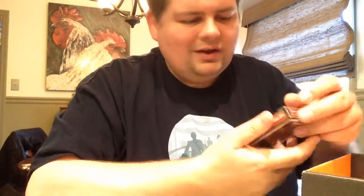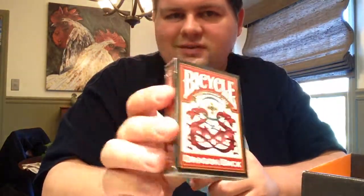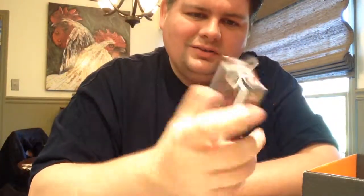Premium bicycle playing cards — Dragon Back. That's the style the playing cards will be. That's cool.